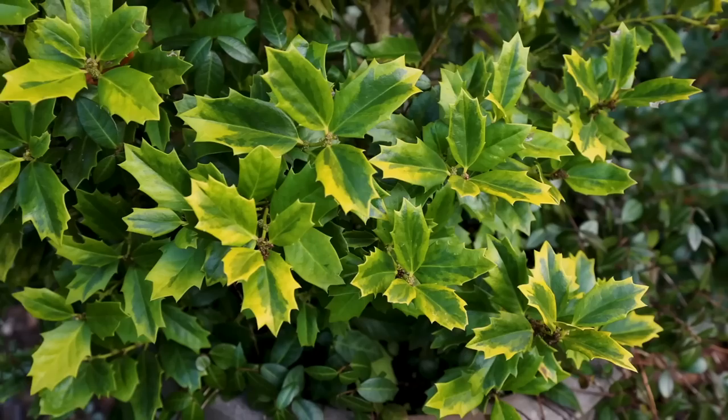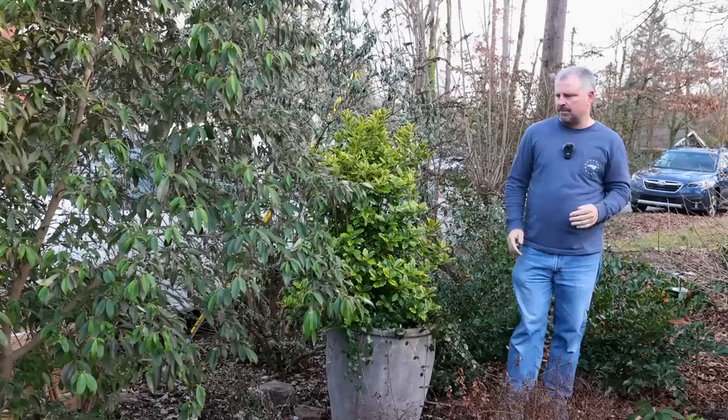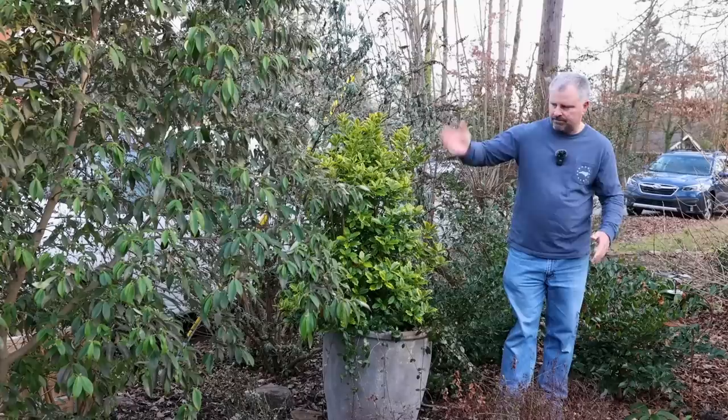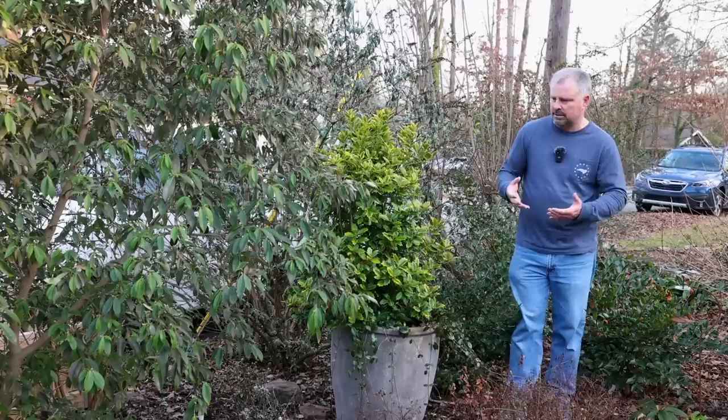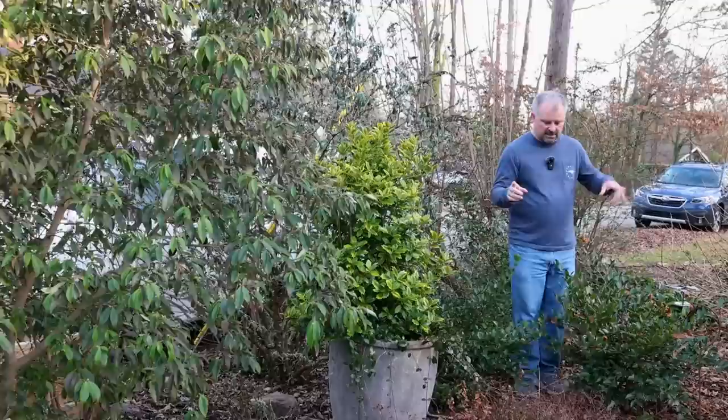We've got this one in a container and another one in the ground in the back garden. Great screening plant, great corner foundation plant. It stays narrower than Nellie Stevens Holly, so it fits better if you're putting something on the corner of your foundation. We love this thing elevated in this container — at some point it's got to come out and go in the ground. It's self-fruiting and will have red berries on it just like any other holly. The variegation is very stable. It just looks fantastic — perfect upright columnar habit without ever having to touch it.